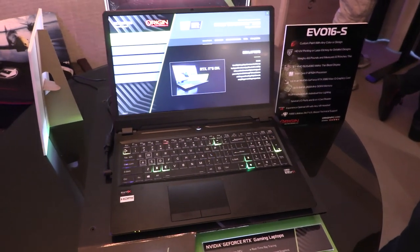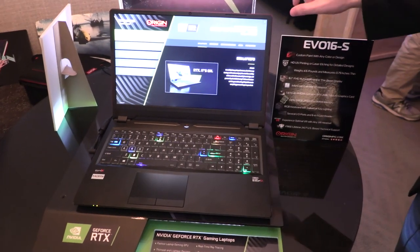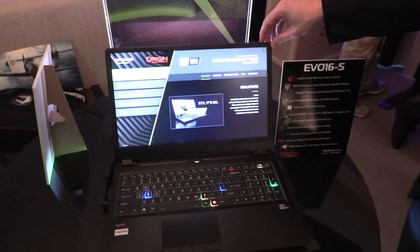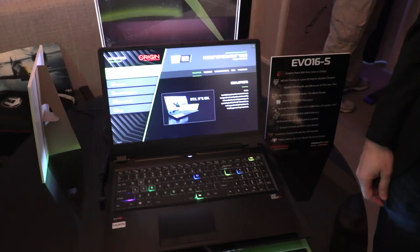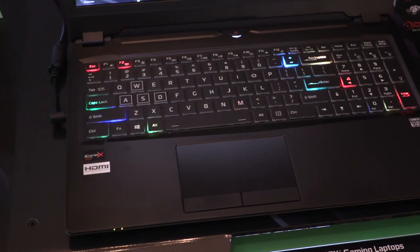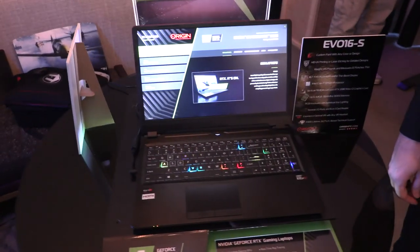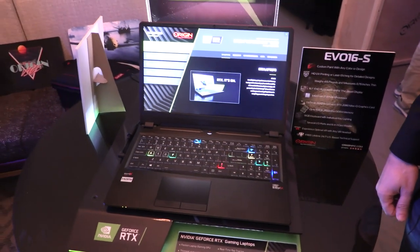This is our brand new, just announced EVO 16S laptop. It's a 16-inch screen in a 15-inch frame. We do that with a thin bezel design. We have an RGB individual backlight keyboard. The touchpad is all glass with an integrated fingerprint reader. It has the most powerful Max-Q graphics card — the 2080 Max-Q — and it's only less than an inch thick and four and a half pounds.